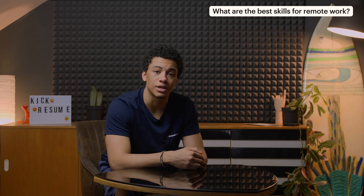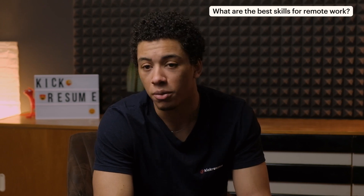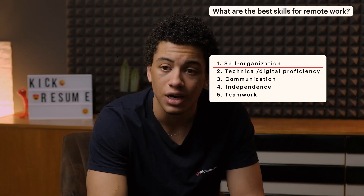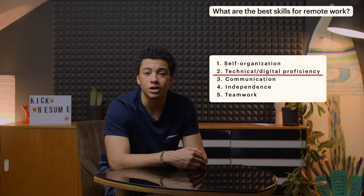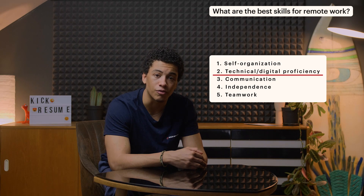As more and more companies are beginning to operate remotely, recruiters and workers are finding firsthand that it takes a distinct skill set to work from home. If you're brimming over with these qualities, it will be no problem for you to find remote jobs. Self-organization is super important — stay motivated and have good organizational skills. There's going to be no one looking over your shoulder to keep you organized and motivated, so you need to become your own supervisor and keep up with your schedule and your routine. Technical and digital proficiency is also key: hiring managers who specialize in recruiting remote workers need to see that you're comfortable with technology, digital platforms, and online tools.